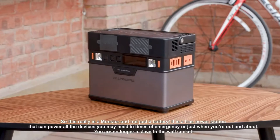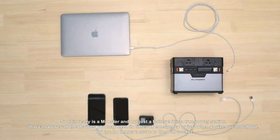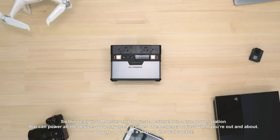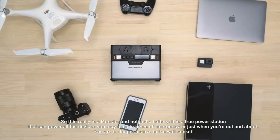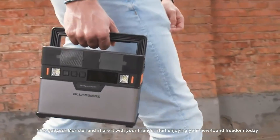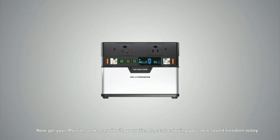This really is a Monster and not just a battery. It is a true power station that can power all the devices you may need in times of emergency or just when you're out and about. Get your Monster and share it with your friends — start enjoying your newfound freedom today.